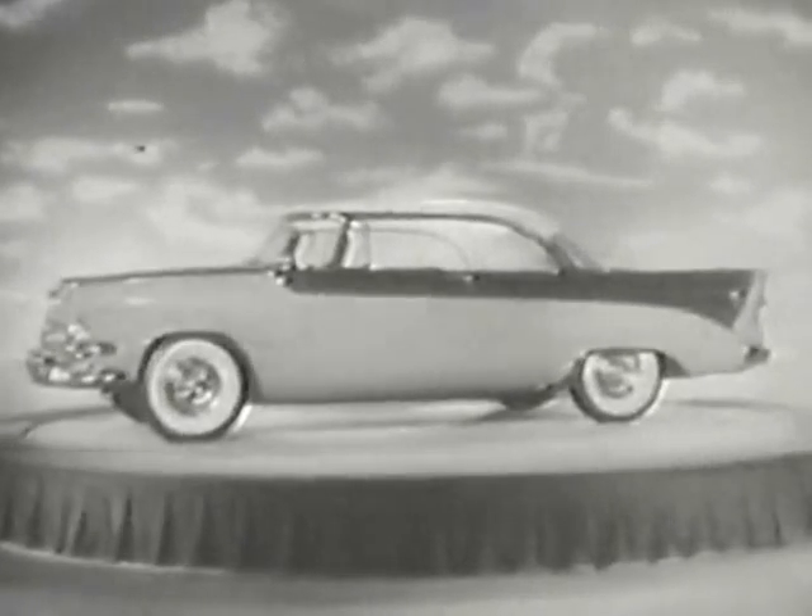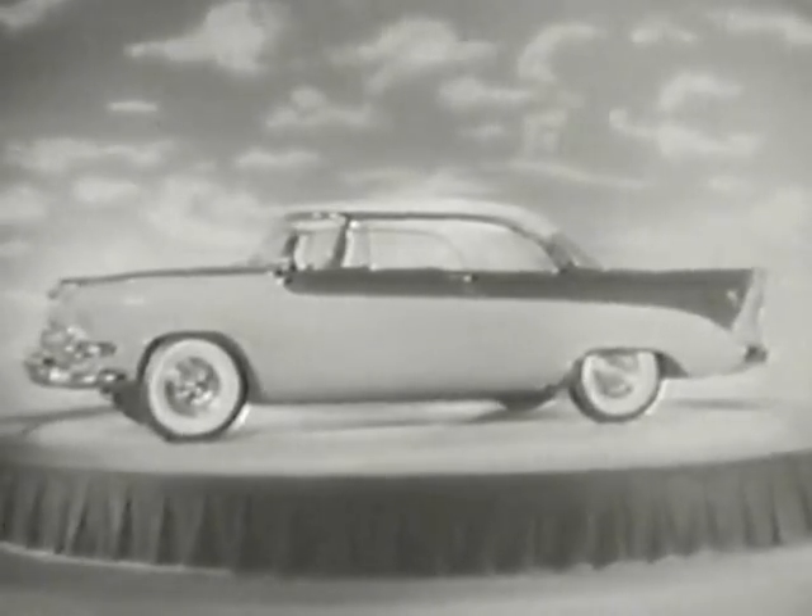Ladies and gentlemen, now push-button driving is here, and in just one second you're going to see the car that has brought this revolutionary development to you. Ready? Here it is — the dramatic new Dodge for 1956.